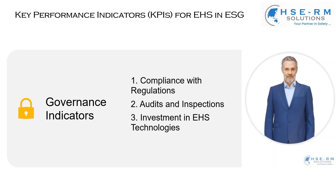Next, we have audits and inspections. The frequency and results of these EHS audits offer insight into how effectively we are managing our risks and responsibilities. These audits aren't just checklists — they are opportunities to scrutinize our processes, identify areas for improvement, and implement best practices. A robust audit program is a cornerstone of good governance, ensuring that we not only meet but exceed industry standards.